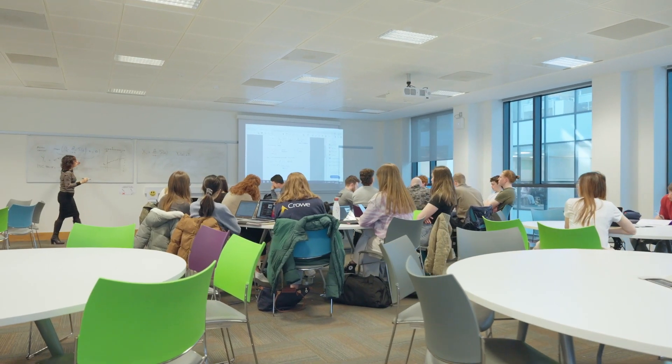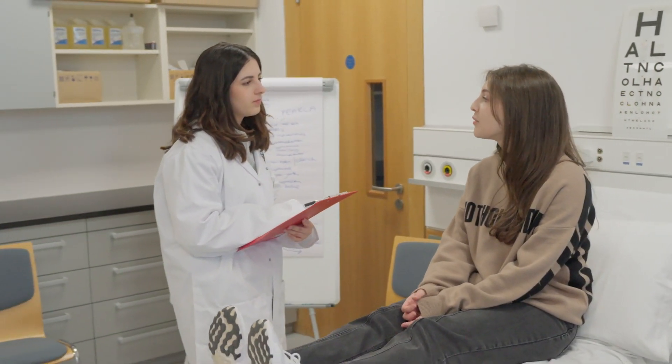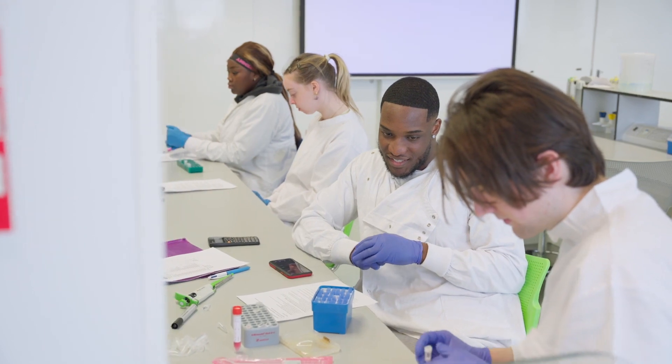When you move to fourth year, you become more interested in medical research and pathophysiology — we take that fundamental physiology and add information about what goes wrong in different diseases and how we can develop new treatments. That is underpinned by a research project where you spend about 10 weeks in the laboratory focusing on a very specific, usually disease-related, question.